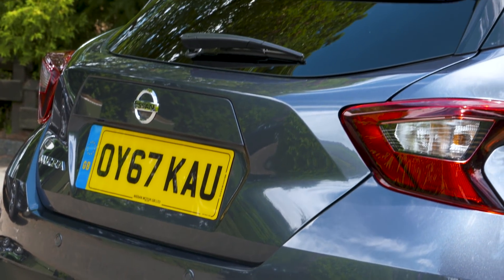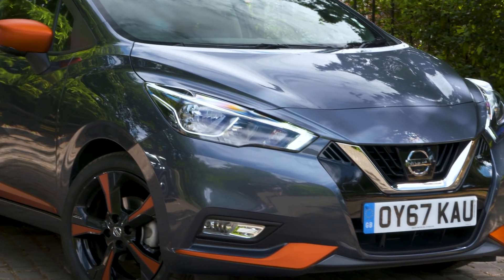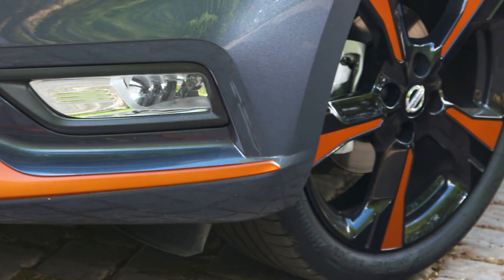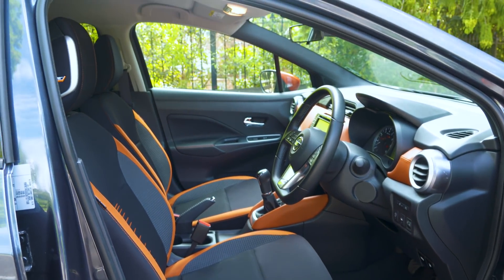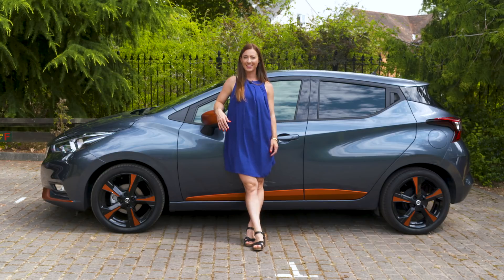All Micras come with a very impressive list of standard safety equipment, which includes front, side, and window airbags, a lane departure warning system, and an automatic emergency braking system that can stop you from running into pedestrians or another car. The UK-spec Micra gets the maximum five-star safety rating from Euro NCAP, which matches rivals such as the Seat Ibiza and Volkswagen Polo. Unfortunately, despite the long list of standard safety equipment, overall it is a little underwhelming and doesn't perform as well as the best cars in its class.